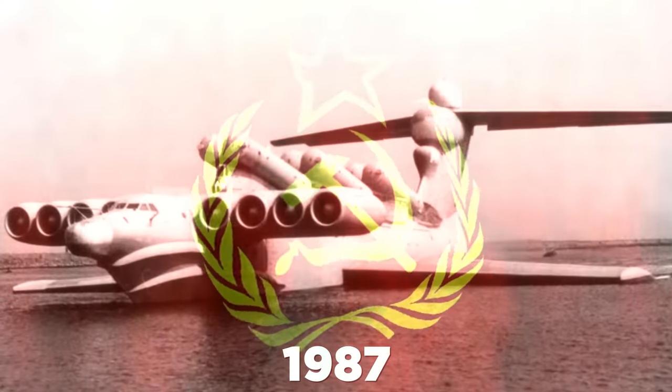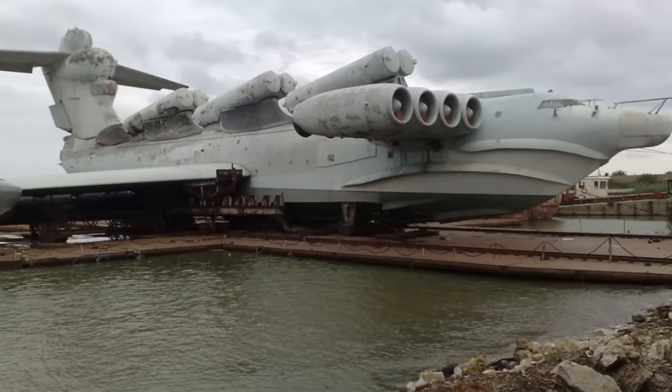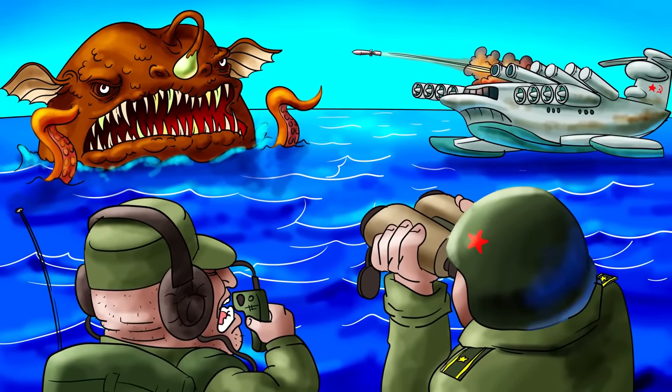But when the Soviet regime crumbled four years later, this low-flying hybrid was left to gather dust. Although if Russia ever needed to fight against a big sea monster, I think I know which machine they'd bring out of retirement.